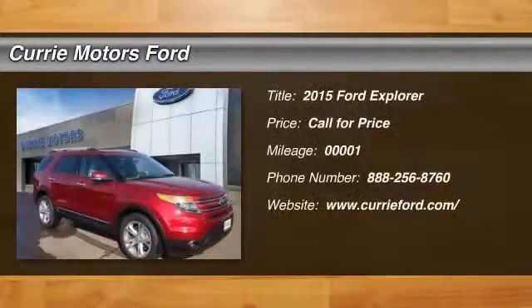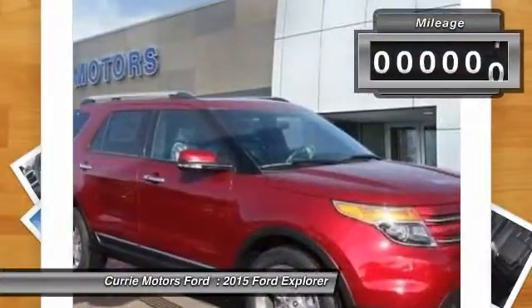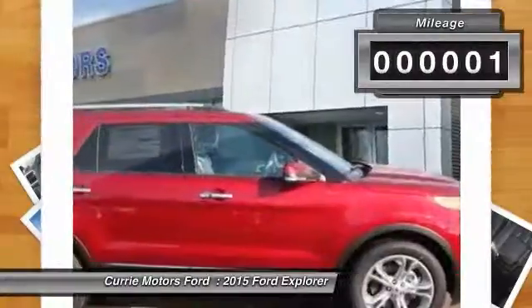The 2015 Ford Explorer. You've got a lot of capabilities to call on in a Ford Explorer. Don't underestimate your choices. This vehicle has less than 100 miles.